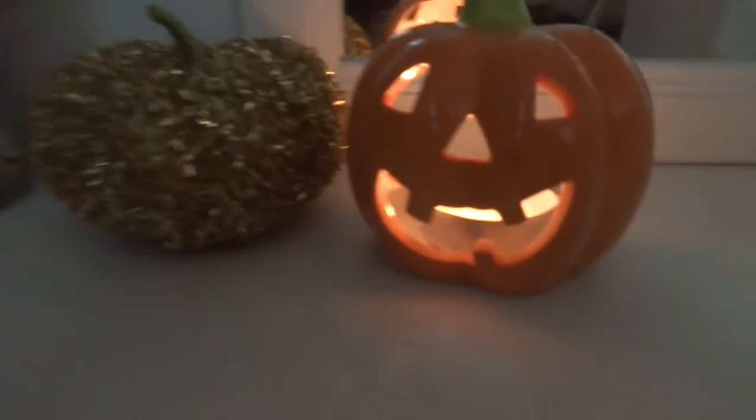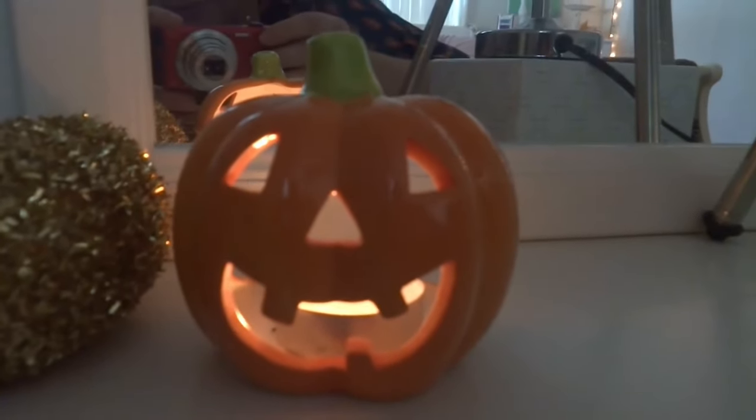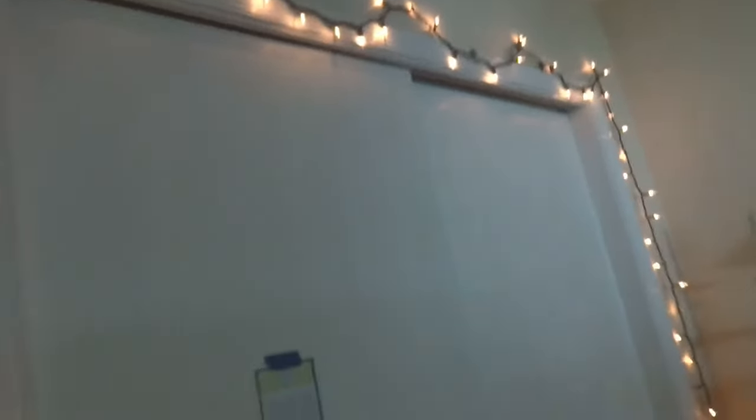On my makeup table I have a very sparkly and fabulous pumpkin and then a little pumpkin candle which at night makes me so happy. Over on a different side of my room I've got my beautiful Christmas lights which I'll have year round — and right now they're the only lights in my room because the light bulb didn't burn out, so they're necessary.